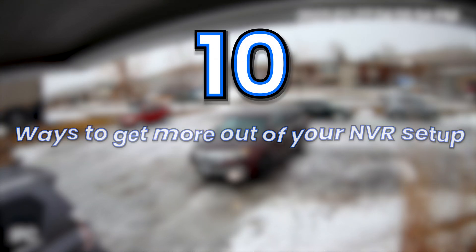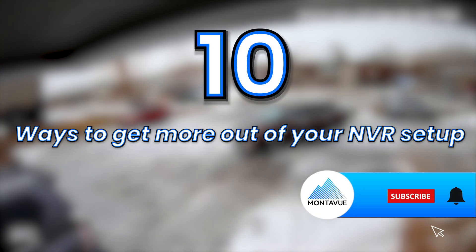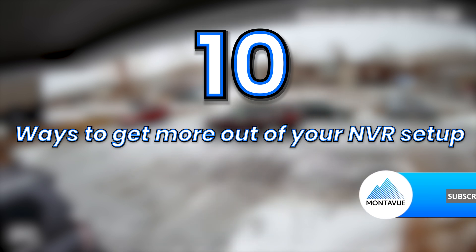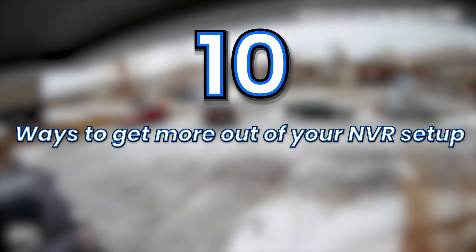Alright, that's it for the video on 10 ways to get more out of your NVR. If you guys want more, don't forget to like and subscribe down below. Leave a comment on what you want to see in future videos and we'll see you guys next time.